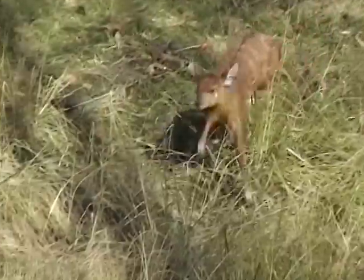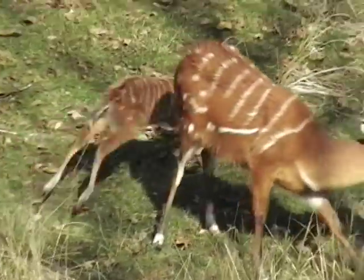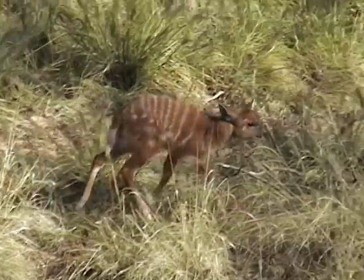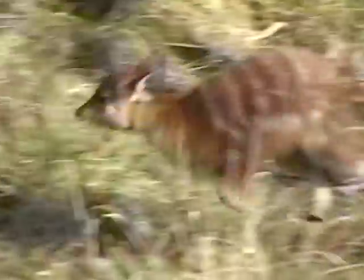When you come to the Sitatunga exhibit, you'll probably see some of our youngsters, including Lila, running around a little bit exploring. This is a new big yard for her, so she's also meeting lots of different species. And she may even meet her dad, Jahari — so that'll be pretty interesting.